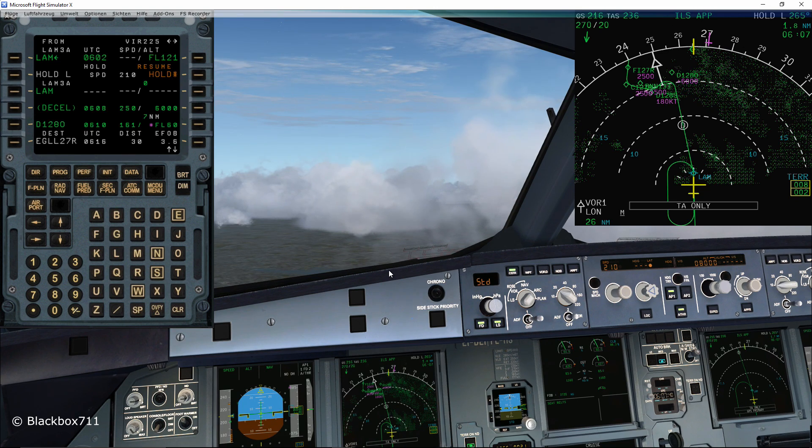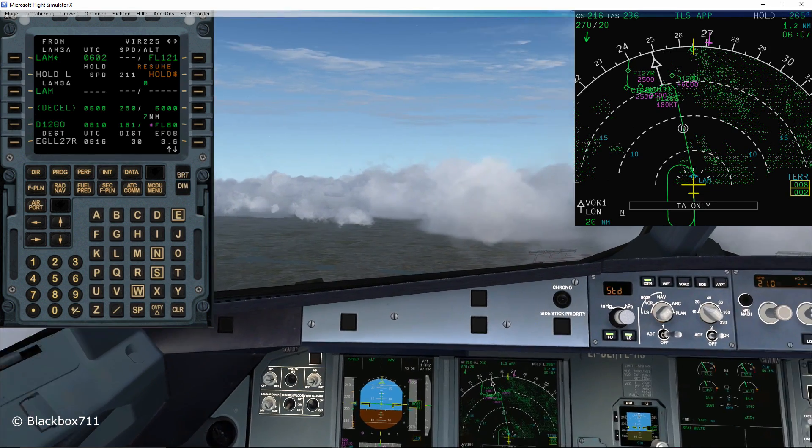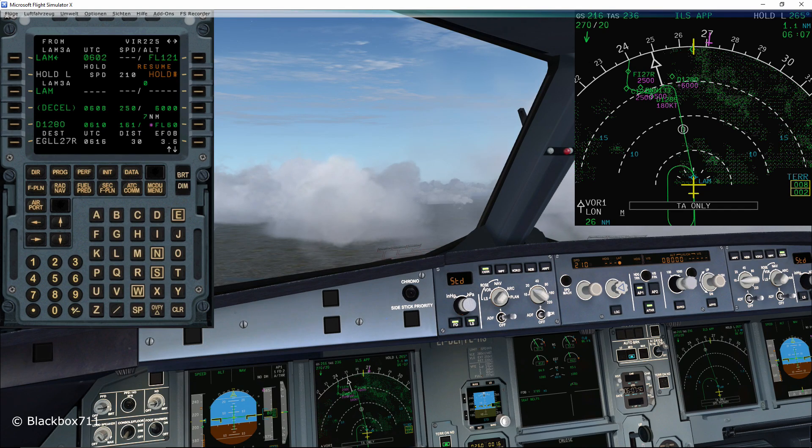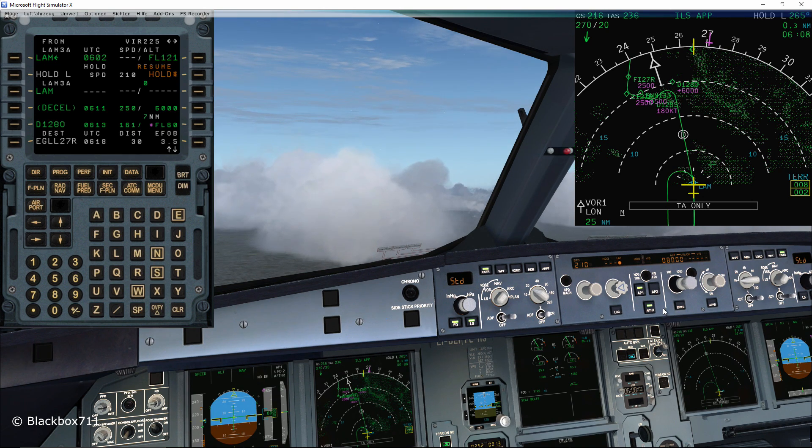The rollout mode is quite a unique feature because the autopilot system will use the nose wheel steering to maintain the runway centerline, so the autopilot system remains active even after touchdown. That also means that if you want to leave the runway, you will have to switch off both autopilots.